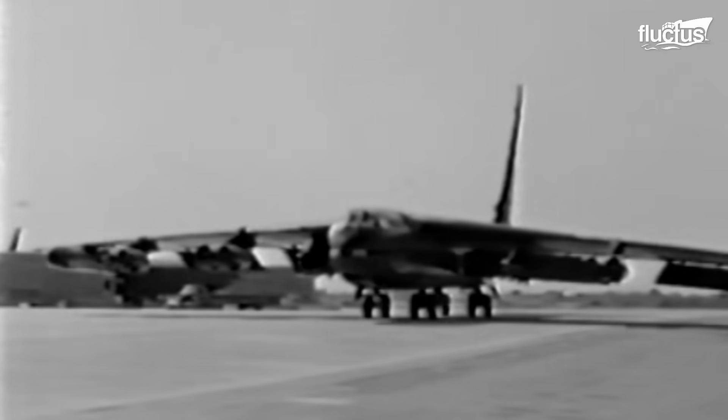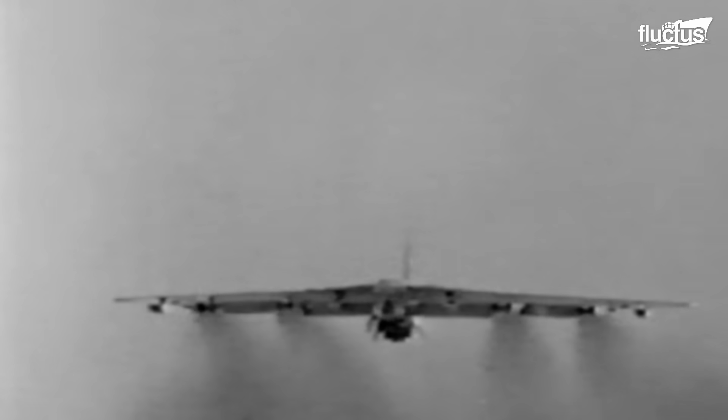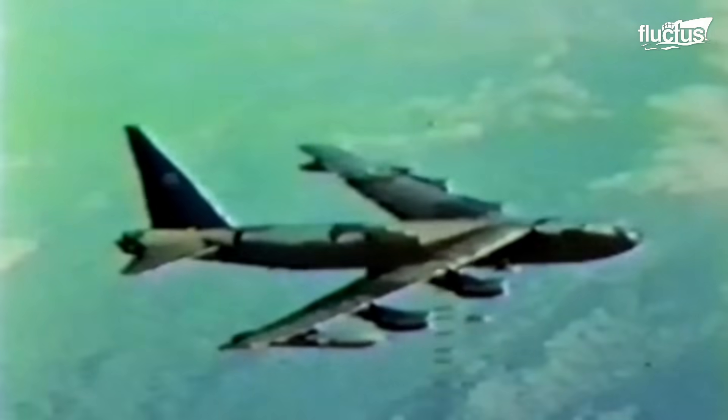Hello everyone and welcome back to the Flectus Channel. Due to its large payload capacity and long range, the United States military deployed the B-52 Stratofortress in the Cold War, Vietnam War, and several other war zones like Iraq and Afghanistan.